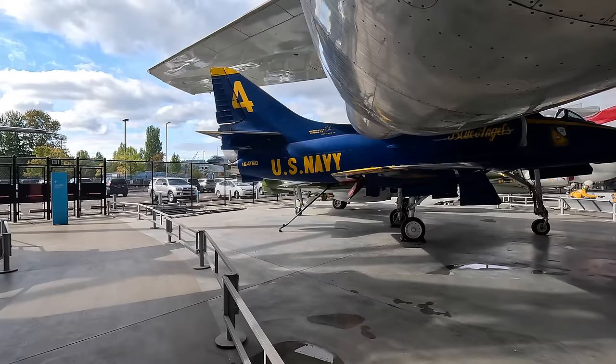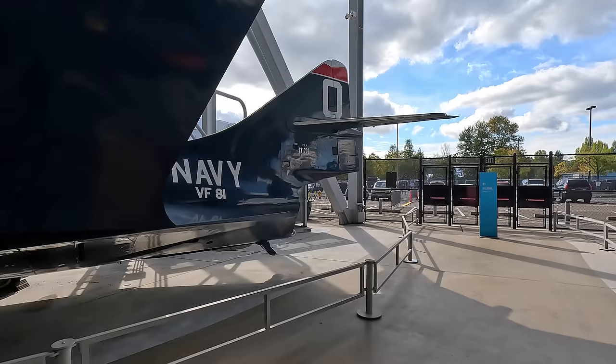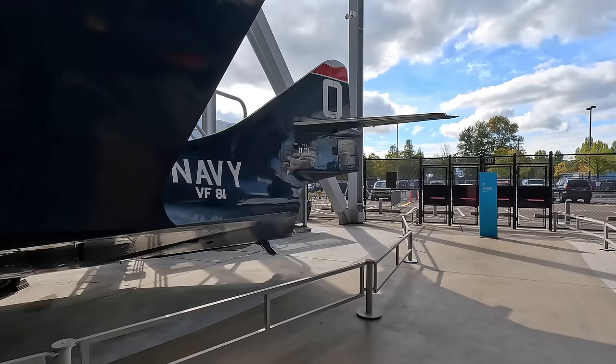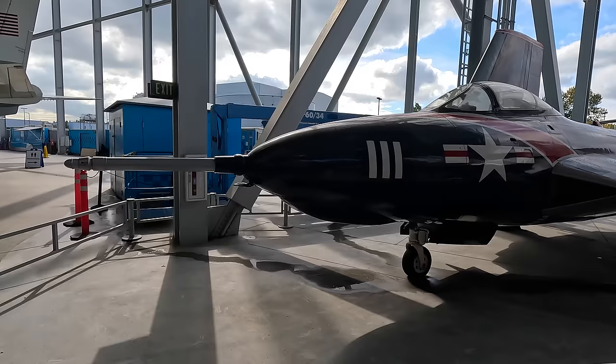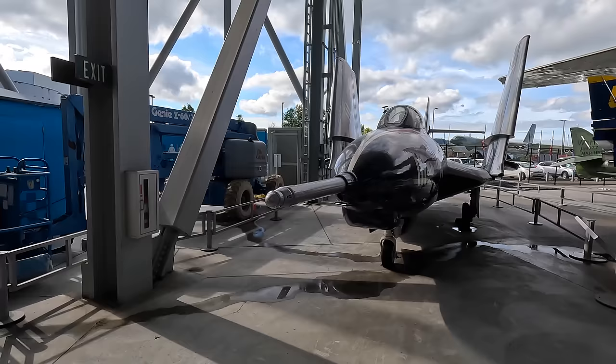Moving back in time we have the Grumman F9F-8 Cougar — a major upgrade on the straight-wing F9F Panther found to be deficient in the Korean War when compared with the swept-wing MiG-15 we saw earlier. But it was developed in late 1952, too late for the Korean War. This example was built at Grumman's Bethpage factory in New York and delivered to the US Navy on January 25, 1955.